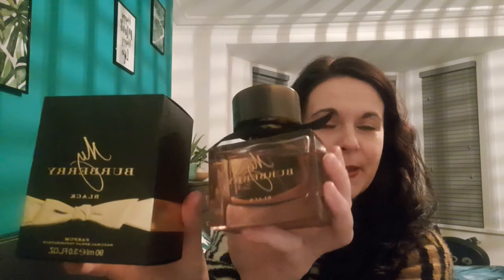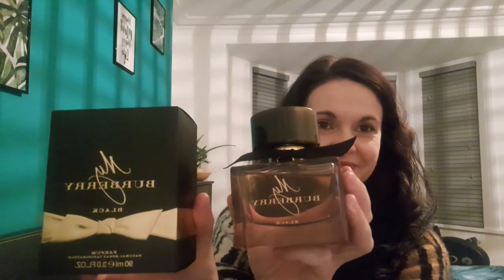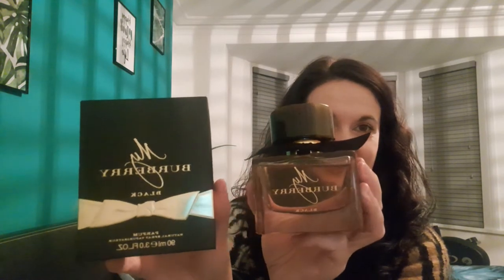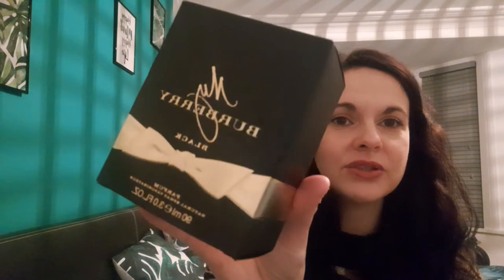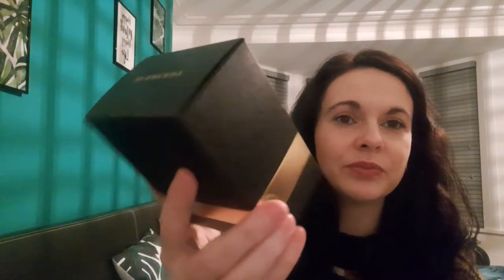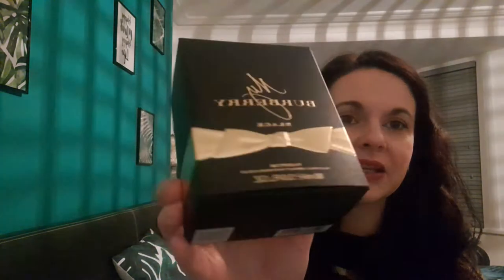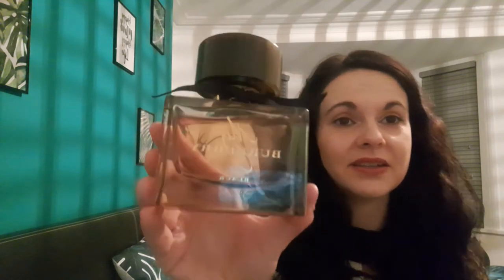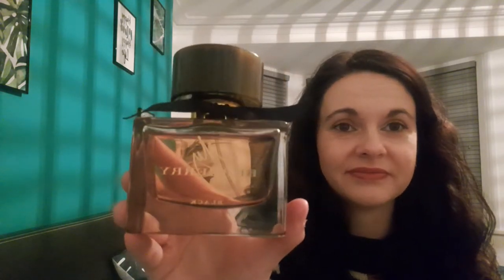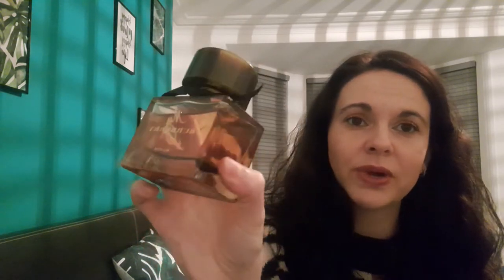My Burberry Black! So that's what it looks like. I'm gonna quickly show you the box — black with this beautiful golden bow, and this is a 90ml EDP version. And look at this bottle, it's just stunning — proper thick glass, very well made.